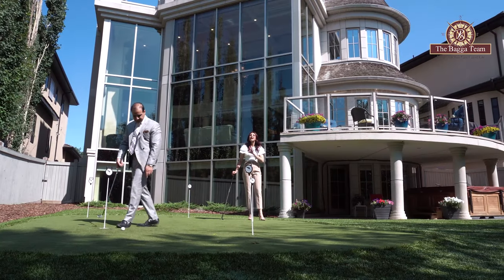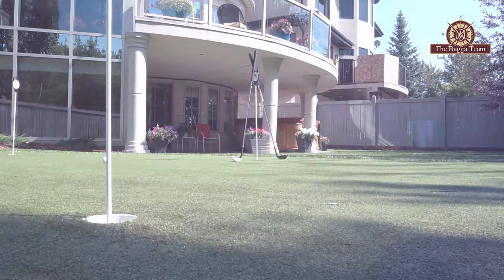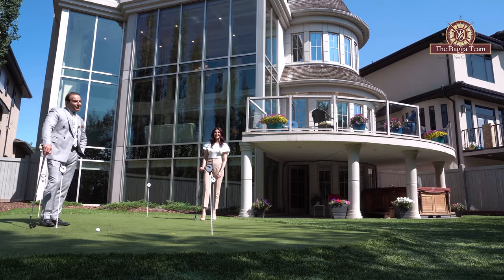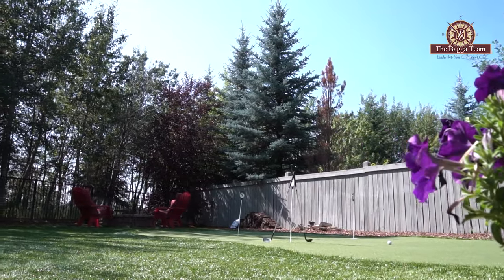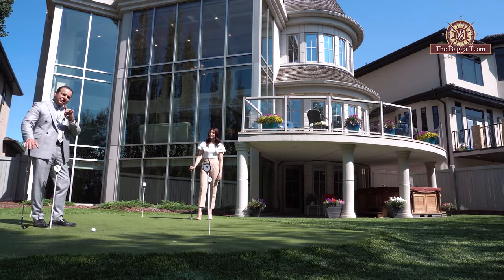This backyard is amazing. You have a full putting green and it's all low maintenance — all this grass is artificial. You don't have many plants to water or maintain. You also have a spot for a hot tub. And you have a very private backyard ravine where you can sit down and enjoy with your family. This home is insanely private and just built for you.